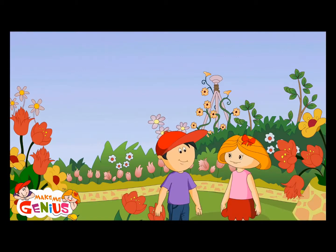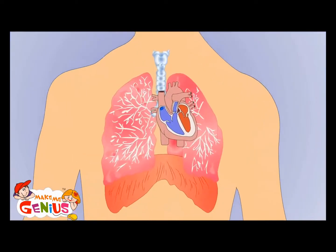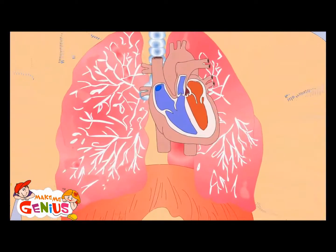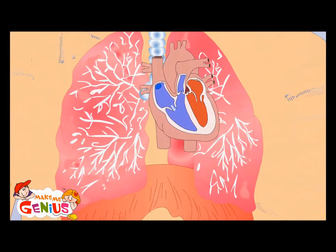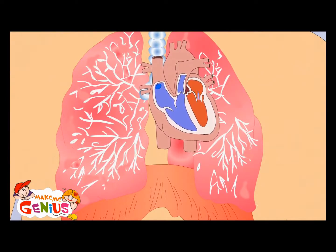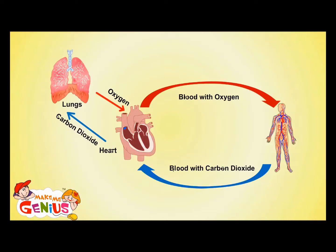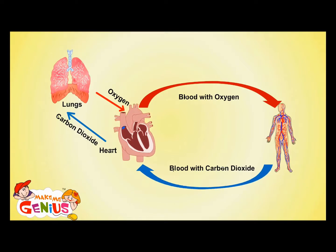Your heart is like a pump which pumps blood into your body. See this hand pump — like it pulls water from the ground and supplies it to us. The heart has two pumps like this. One pump supplies the blood which has oxygen to your body. The other pump takes it back after it has given oxygen to the body. When blood comes back to your heart, it is full of carbon dioxide. The heart sends it to the lungs, which cleans it and fills it with oxygen.